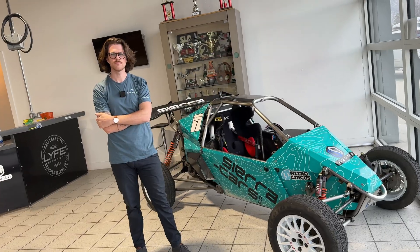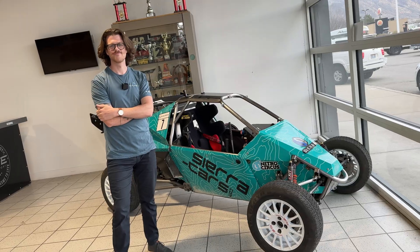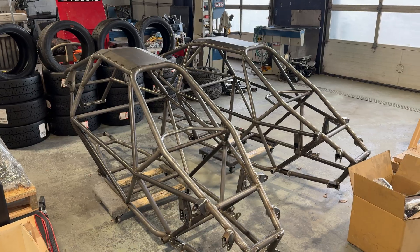Today we are here in Provo, Utah with Michael at Sierra Cars. The reason why I wanted to visit you guys is because you completely changed your business model going from high performance gas cars to fully electric ones. So tell us more about the company and why you completely changed your focus to electric and why it's a better solution.